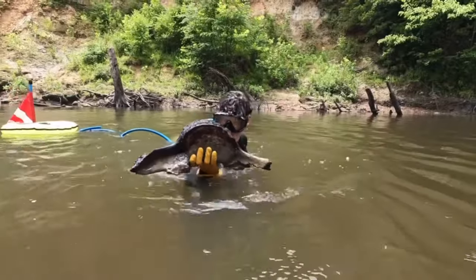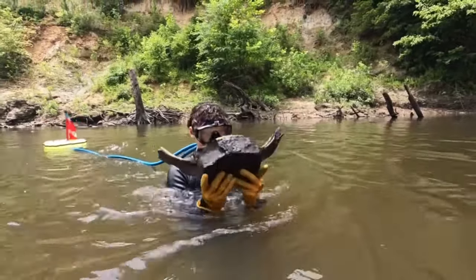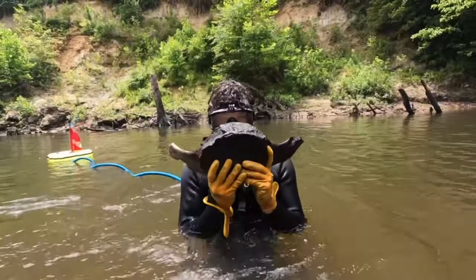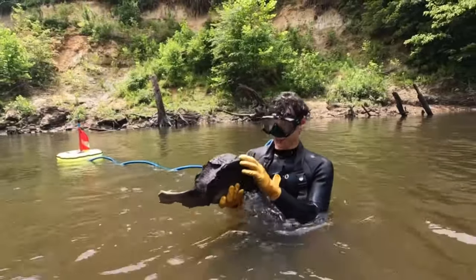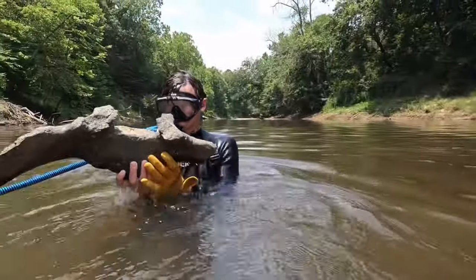And followed shortly after that second one was the third one in another 20 minute span. So now we have three vertebrae down.